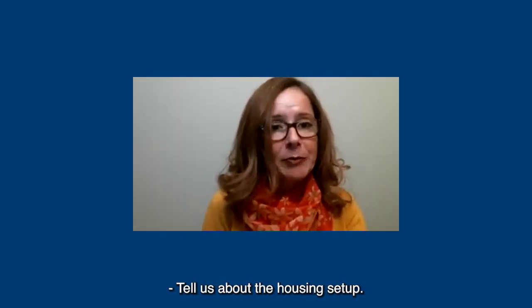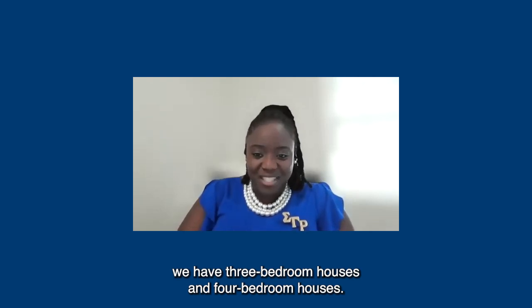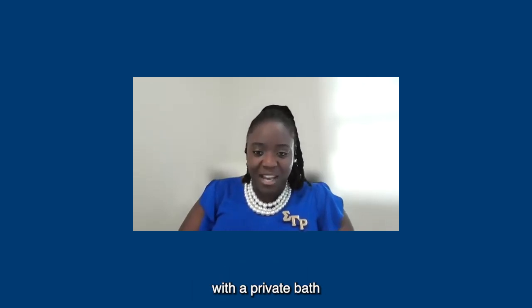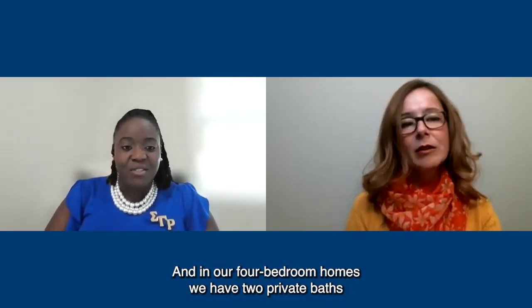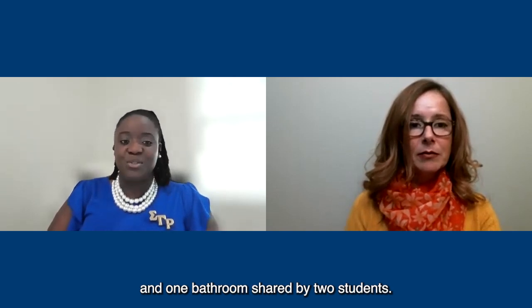Tell us about the housing setup. We have three-bedroom houses and four-bedroom houses. In our three-bedroom homes, we have one room with a private bath and then one shared bath for two other students. And in our four-bedroom homes, we have two private baths and one bathroom shared by two students.